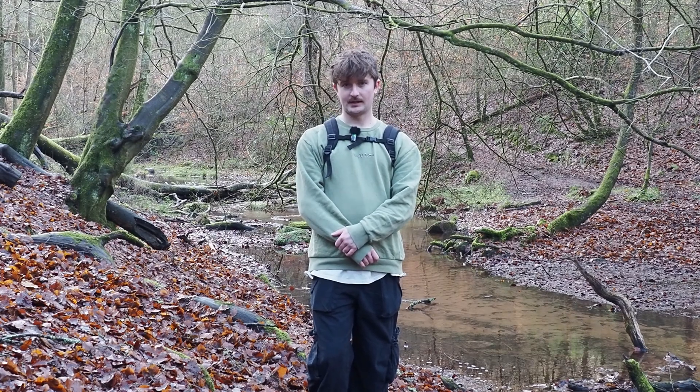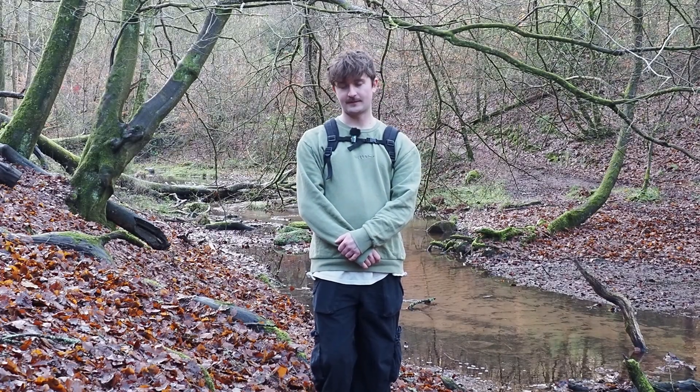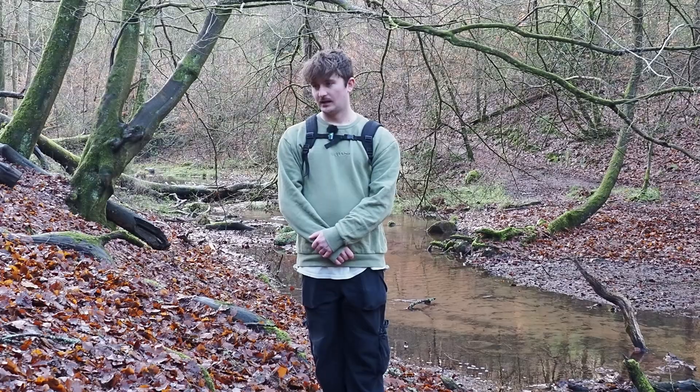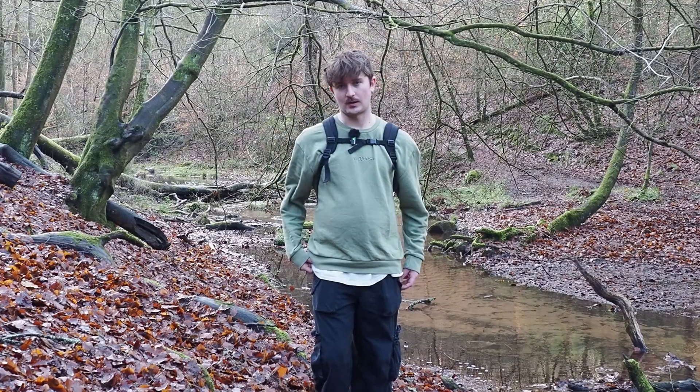Coming to the end of the walk now, and I don't expect to find anything else. I'd say it's been a pretty successful walk given I was only here for a couple of hours and it's the time of year I'd normally not find anything, so it's been quite nice. If you enjoyed this video, don't forget to like, comment, subscribe, and stick around for the next one.